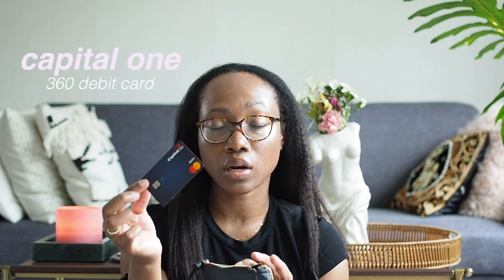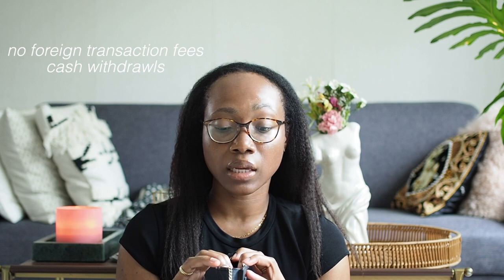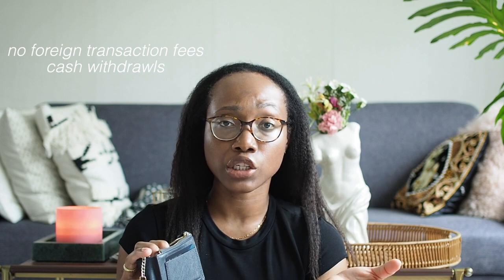First up is my Capital One debit card — this is the second card I carry for purchasing. A magical feature of Capital One is that none of their cards have foreign transaction fees, which is an added perk when you're traveling. This debit card is linked directly to my travel fund, so I only put money in there for travel. I use it to take out cash, and if I somehow lose my Chase Sapphire Reserve, I can use this to make purchases as well.